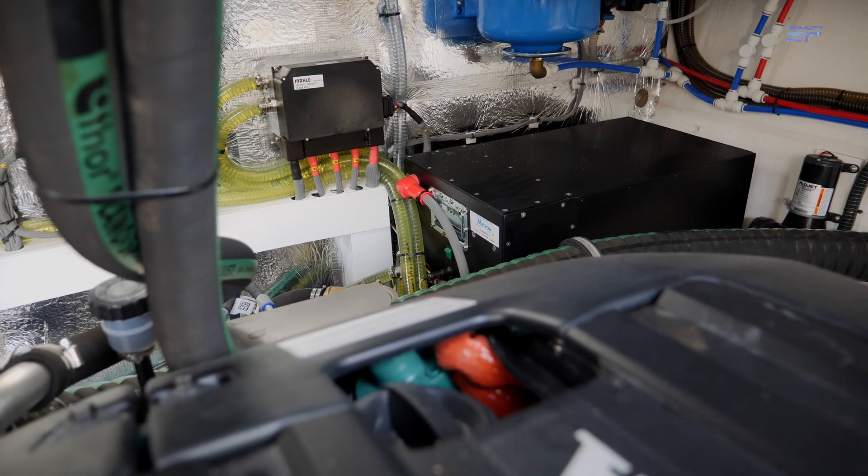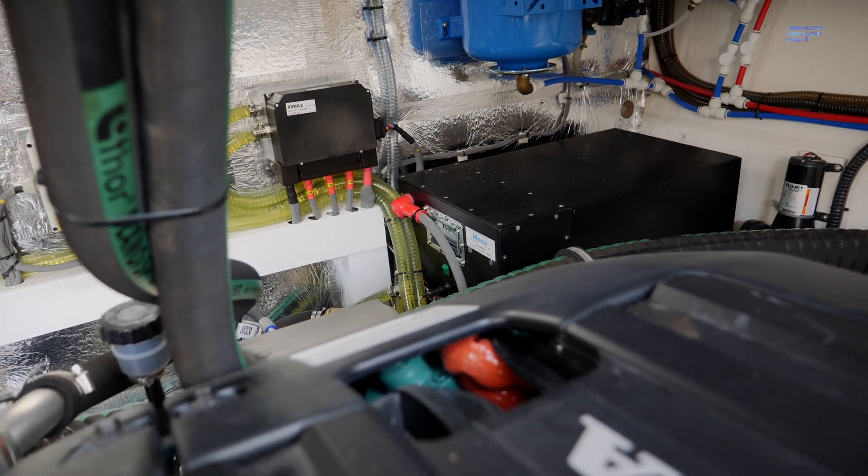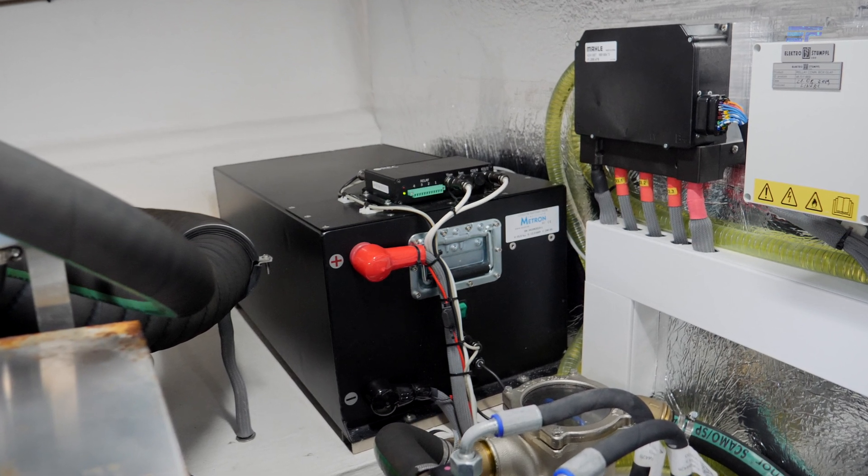We have one battery here on the starboard side and two batteries on the port side.